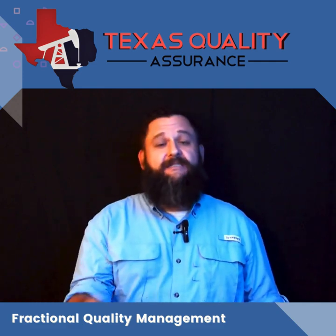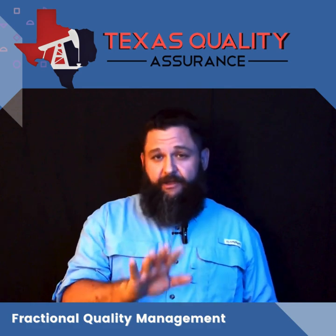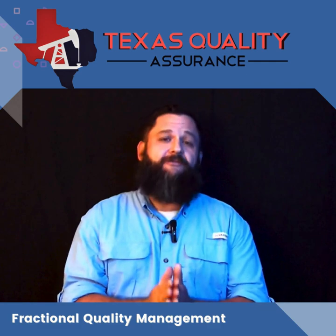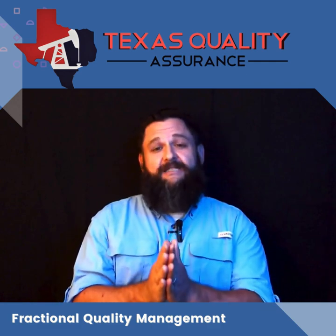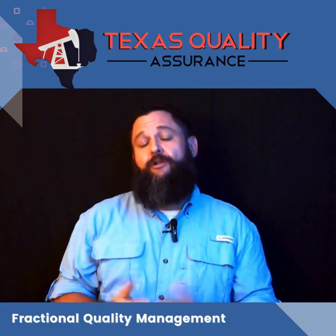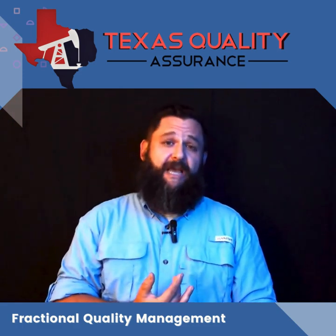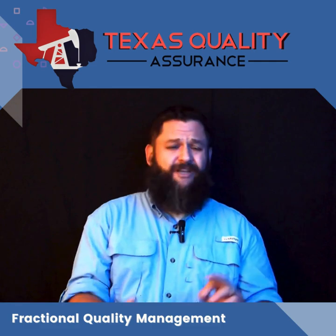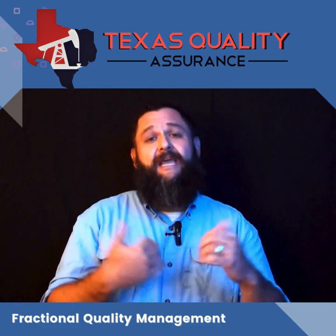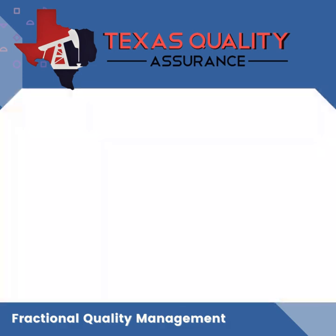All Fractional Quality Management plans include a monthly QMS checkup. The monthly QMS checkup gives you the opportunity to have an expert eye take a look at all of your quality management records from the past month — we're talking about non-conformance reports, corrective action reports, approved supplier lists, calibration and maintenance, employee training records, as well as document control.